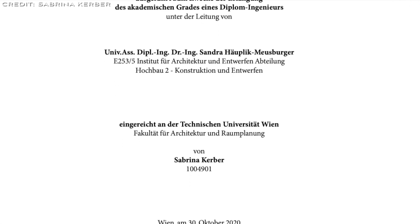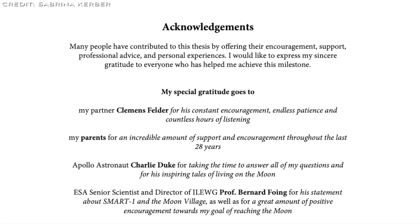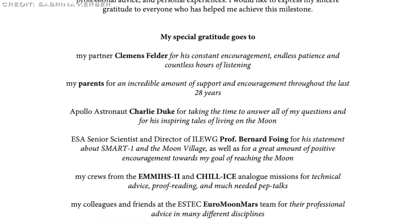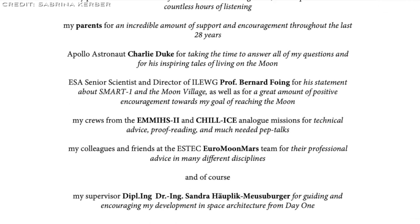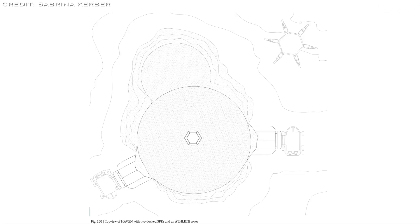She consulted ESA senior scientists, including the Euro-Moon-Mars team, analog mission crews, and Apollo astronaut Charlie Duke. Her 187-page thesis, linked in the video description, balances privacy with training and team building to address isolation and confinement challenges.